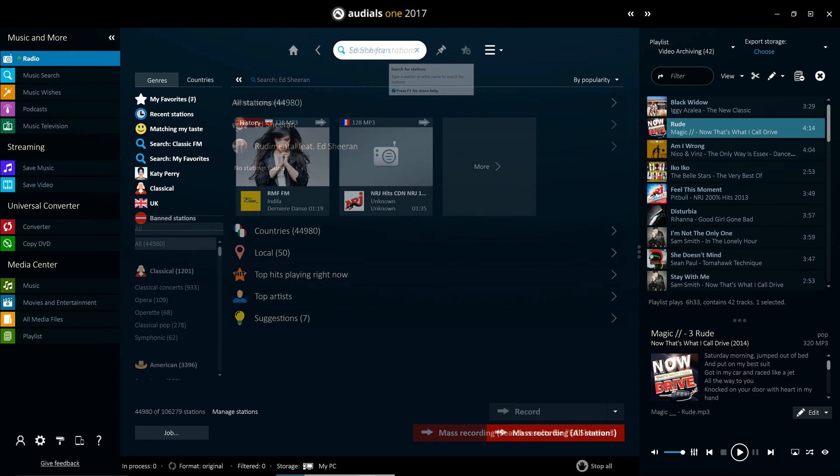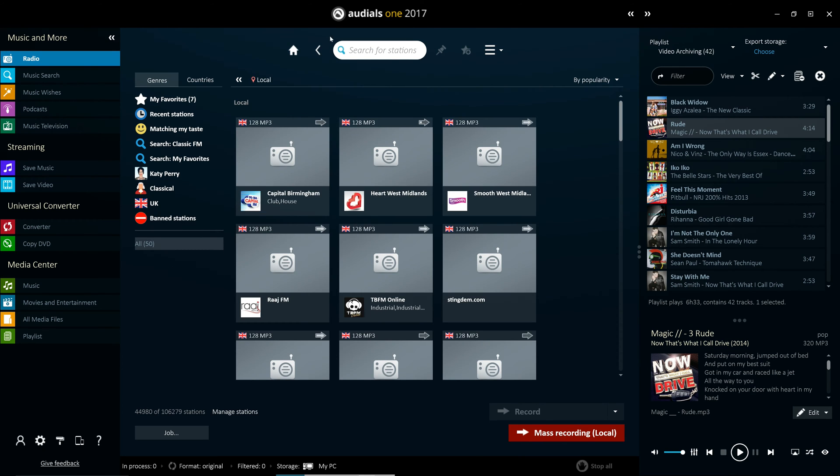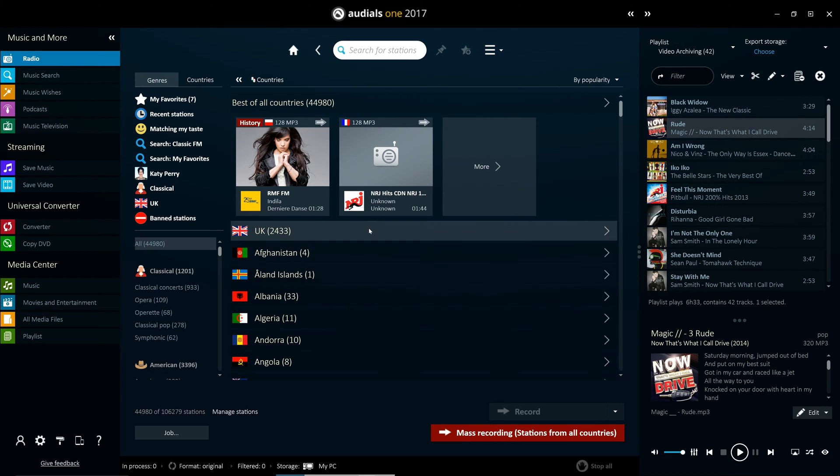There are many different ways of navigating stations. You can choose to display only local stations, all stations from a given genre or sub-genre, or even by country and region.